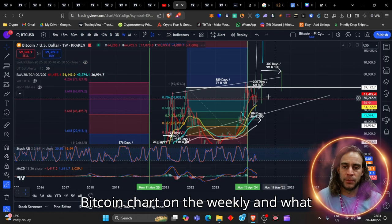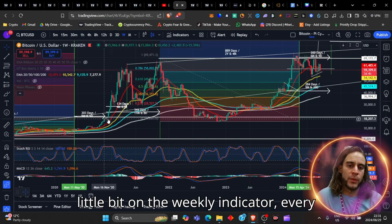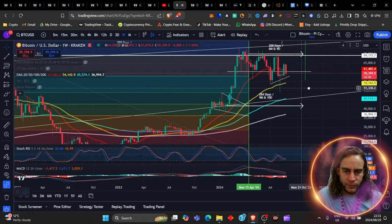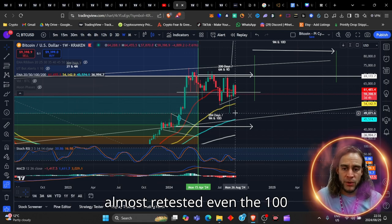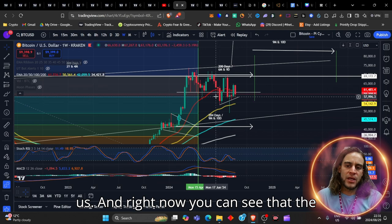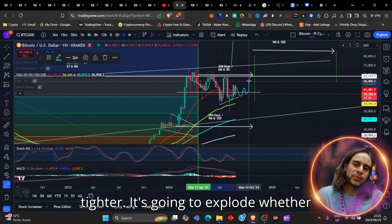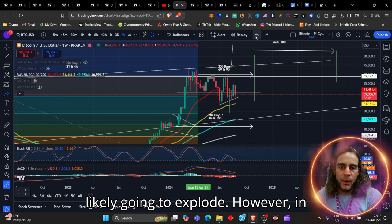Let's revert back to the Bitcoin chart and look at it on the weekly. Every time we came below the weekly 20 moving average, we came and retested the 50 moving average. The same thing is happening here — we broke down, tested the 50 moving average, and almost retested even the 100 moving average. Right now you can see that the momentum is building, and it's just playing up and down in this current range. It's getting tighter and tighter; it's going to explode whether it's to the upside, sideways, or downwards.